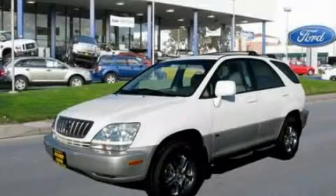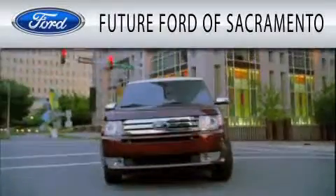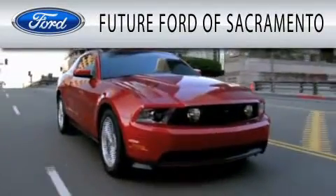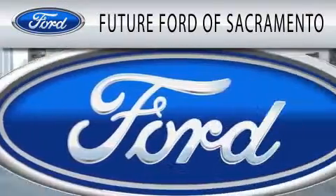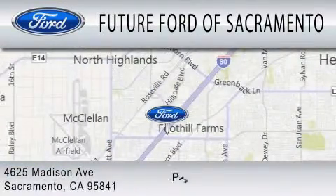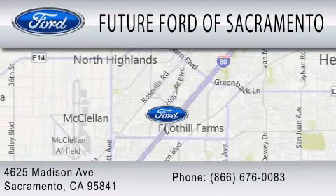Stop by today and test drive this vehicle for yourself. Future Ford of Sacramento is dedicated to doing everything possible to ensure that the experience you have selecting your vehicle is as pleasant as possible. We are located at 4625 Madison Avenue in Sacramento.